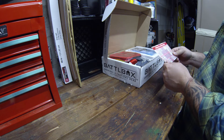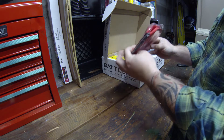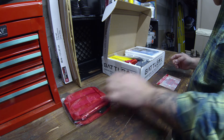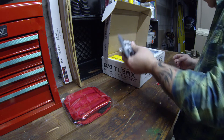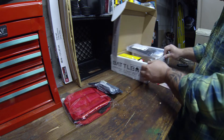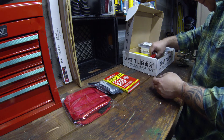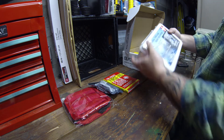Hopefully you guys can see everything. The first item is a red MOLLE pouch, which is actually pretty funny because I was going to buy one of these a couple weeks ago but decided to hold off. We have an Israeli bandage — this is all for the basic kit — an emergency bandage, a pocket first aid field guide, and a first aid kit.